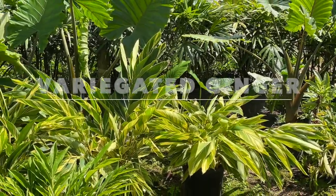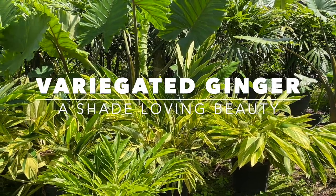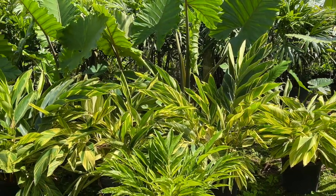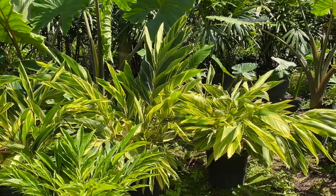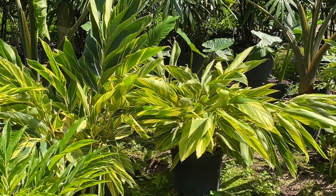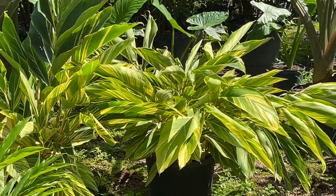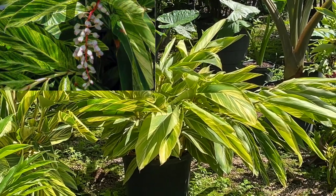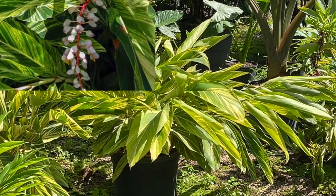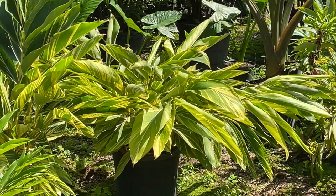Over here we have the variegated ginger — it does great in the shade and has beautiful flowers. You've seen our video at Fairchild where this one was in flower. It will grow between four and five feet tall by about four feet wide.